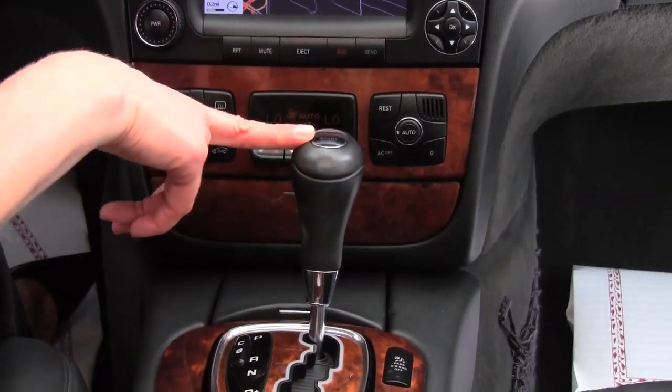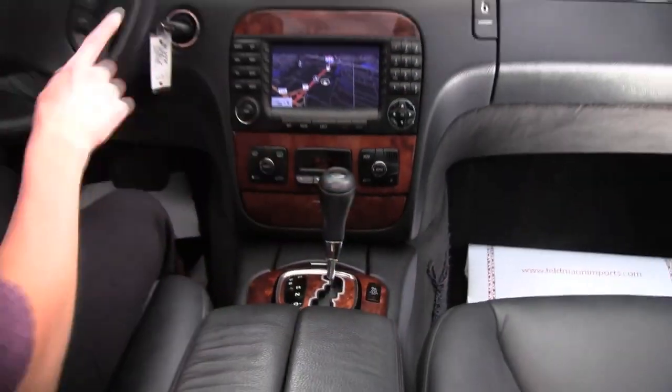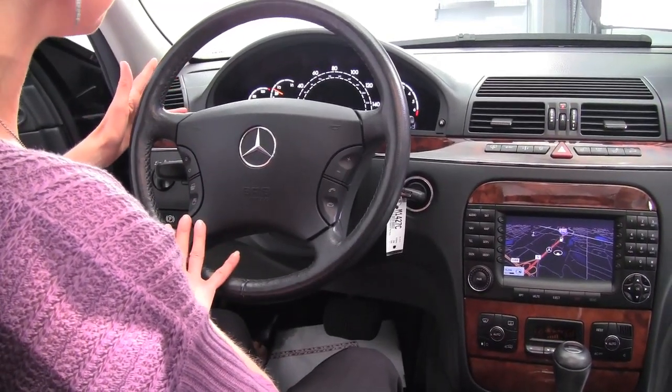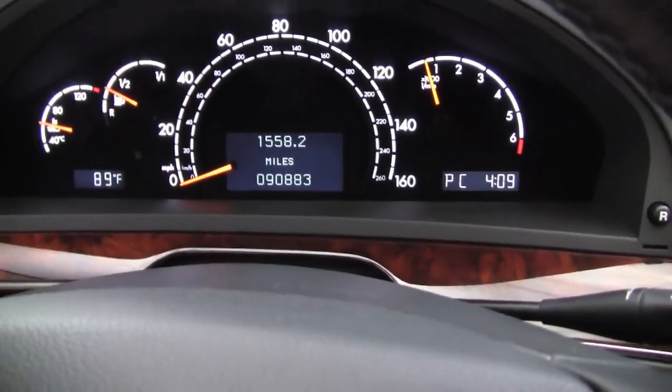We've got keyless go, automatic transmission, gorgeous wood grain trim, hands-free phone system capabilities, steering wheel mounted audio controls, and the cruise control is right back here. You can see the vehicle has 90,883 miles on it.